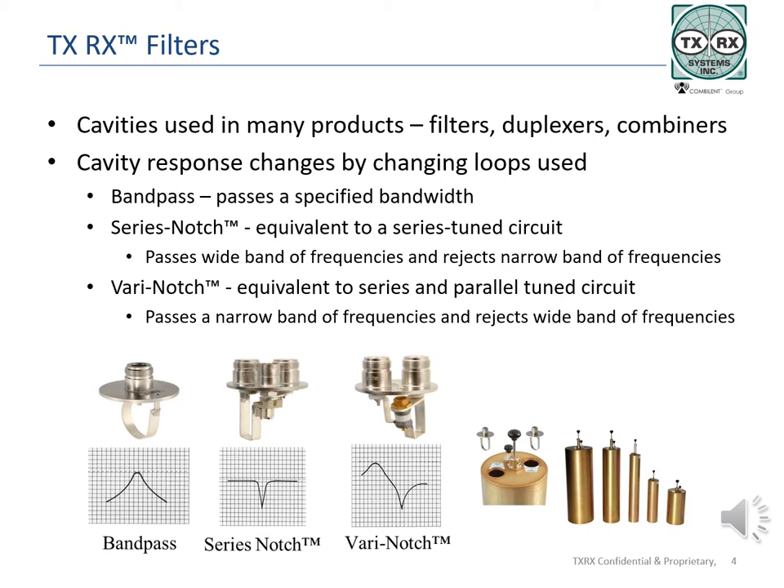Two loops are used in band pass cavities, one on the input and one on the output to allow signal to pass through the cavity. The series notch loop is used to block or notch out signals by tuning for high impedance at the notch frequency. The loop has two connectors and a tuning capacitor, allowing the notch to be adjusted in depth. The very notch loop has two connectors and a small tuning capacitor like the series notch, allowing the loop to be tuned for a band pass and an adjacent notch. A single loop is used for each very notch cavity, and the tuning capacitor is adjusted to change the notch frequency after the cavity is tuned using the tuning rod.